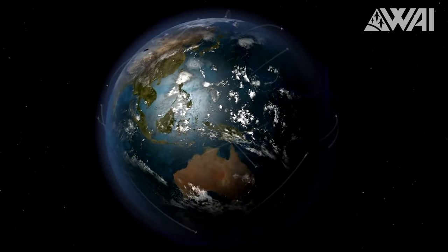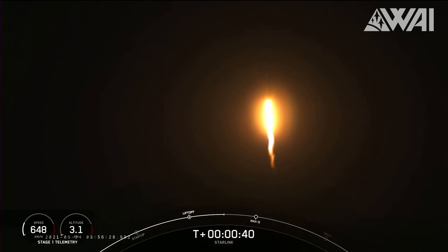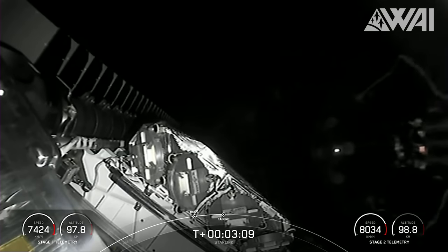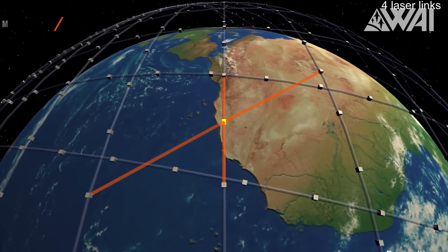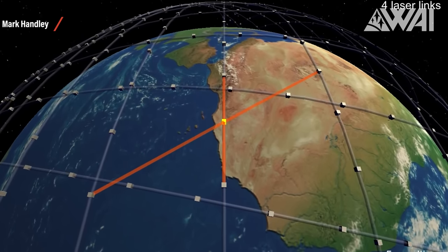The V1.0 satellites enabled the first customer sign-ups and demonstrated the viability of the Starlink constellation. However, these satellites had a significant limitation — they couldn't communicate with each other. I still remember the headlines claiming Starlink would never become a competition. This made global internet coverage, as promised by Elon Musk, impossible without ground stations — not the easiest thing to deploy in remote areas like Antarctica. Everything changed in June 2021, when SpaceX launched its first full set of V1.5 satellites, equipped with laser terminals that enabled them to communicate directly with each other, bypassing the need for ground stations. This innovation enabled global network access.